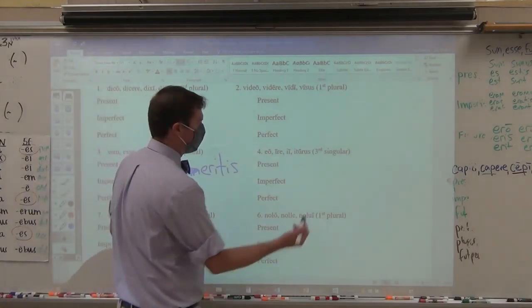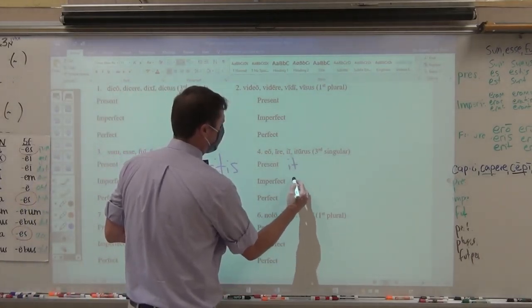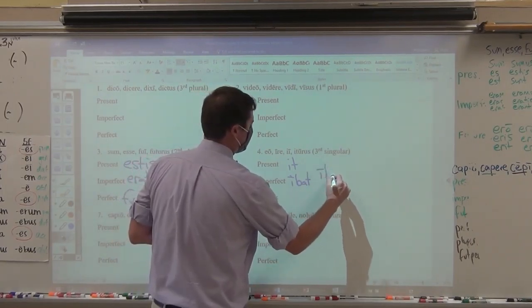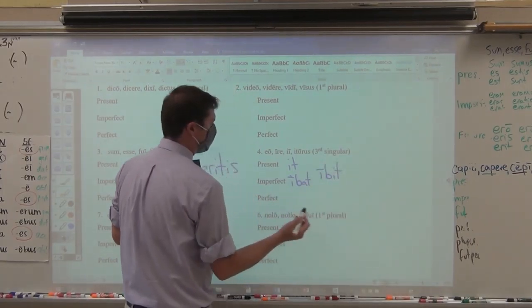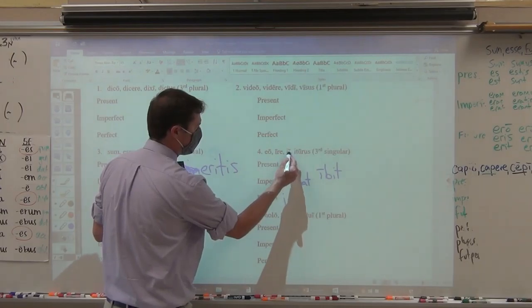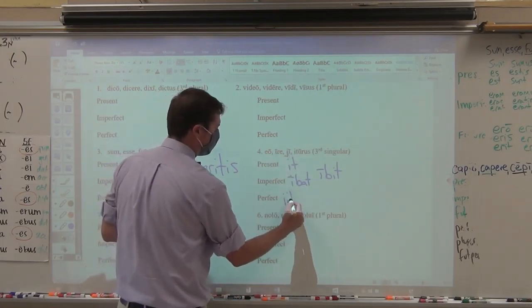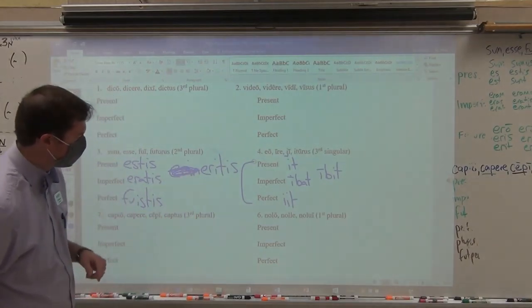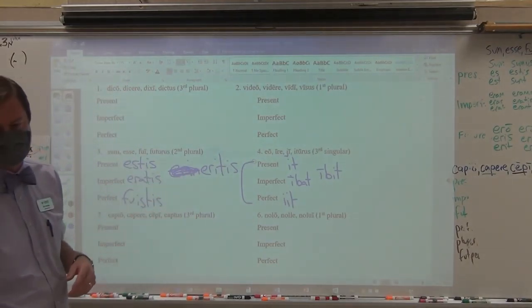It's right over there — it's been up there the whole time. Third singular, it — imperfect, ibat. For the future, ibit — I just had to memorize those. But now we can follow the rules. The perfect stem from the third principal part: e-i-s-t-i-t. Look at the difference between the perfect and the present. I'll skip nolo because we'll be able to get to that one later.